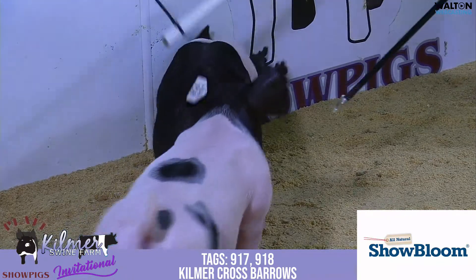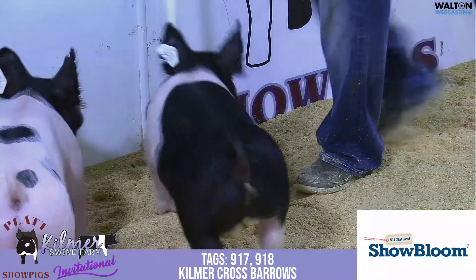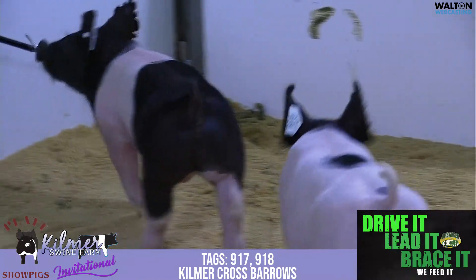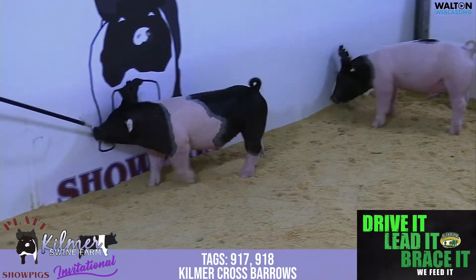The belted barrow is the 17. It's just an awesome build, awesome design, sound structure, and got some muscle to go with it. I think it's going to be very competitive there towards the end, and I don't think you'll be disappointed when you see this one in person.